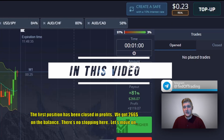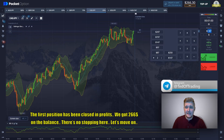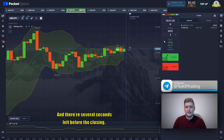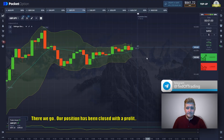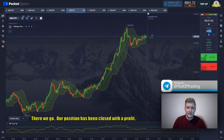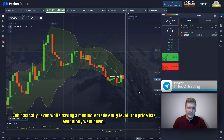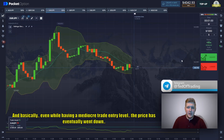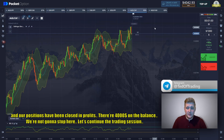The first position has been closed in profit — we got $266 on the balance. There are several seconds left before the closing. There we go, our position has been closed with profit. Basically, even while having a mediocre trade entry level, the prices eventually went down and our position has been closed in profit.